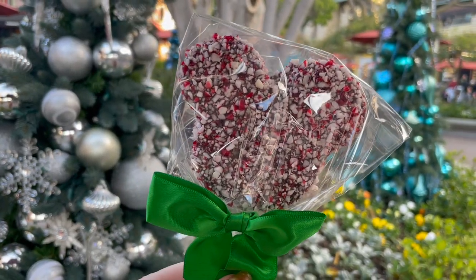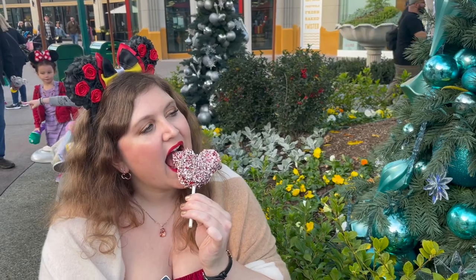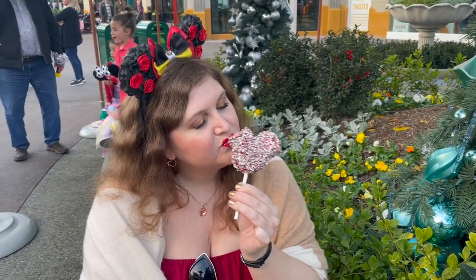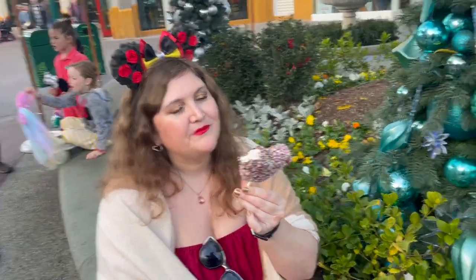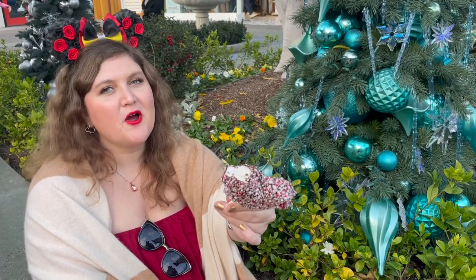One can't-miss treat is the Mickey Peppermint Mallow. It's soft and pillowy and pepperminty and everything I want in a Christmas treat. It's hard to go wrong with that.